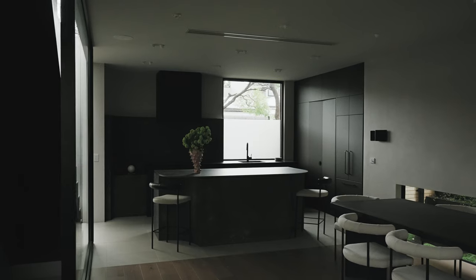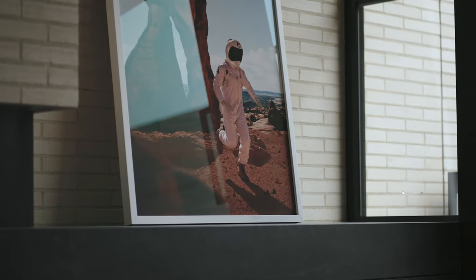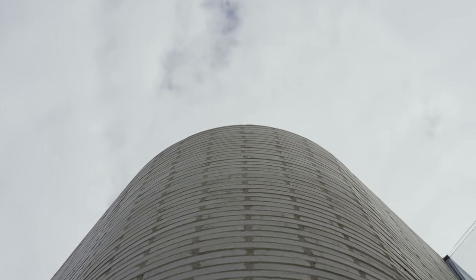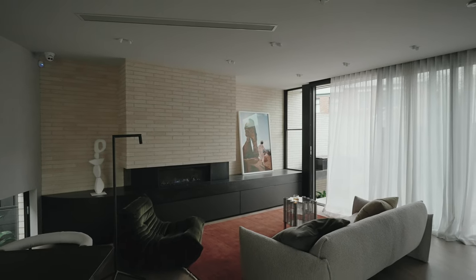My name is Sharon and I am one of the co-founders of Ali Homes, and this is Project Acacia. We chose to use the Chillingham White from Bowral Bricks throughout the home. In particular, we used a 50mm radial sculptured brick to achieve the seamless curves in the facade design, which then carried through to the fireplace as a feature and then flowed through to the outdoor area, connecting both indoor and outdoor design.